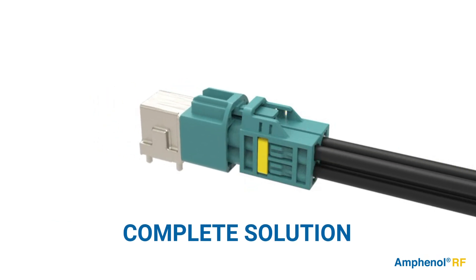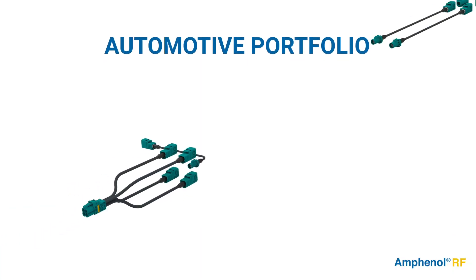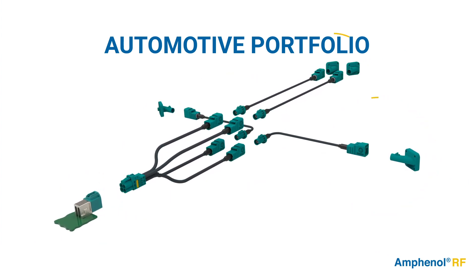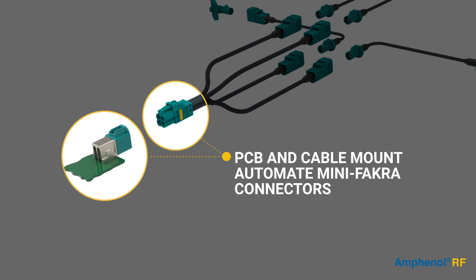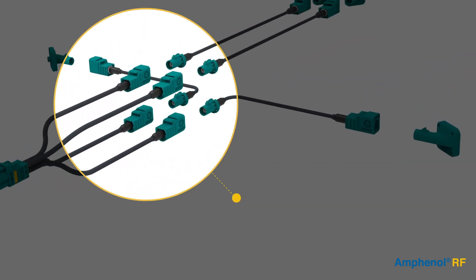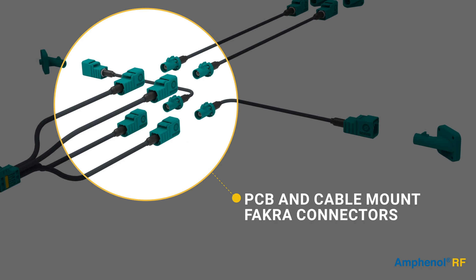Automate is your complete solution. Amphenol RF offers a broad portfolio of automotive products which ensure secure and reliable connections for applications from the PCB to cameras, sensors, and antennas — including PCB and cable-mount Automate connectors, pre-configured Automate cable assemblies, and PCB and cable-mount Fakra connectors.